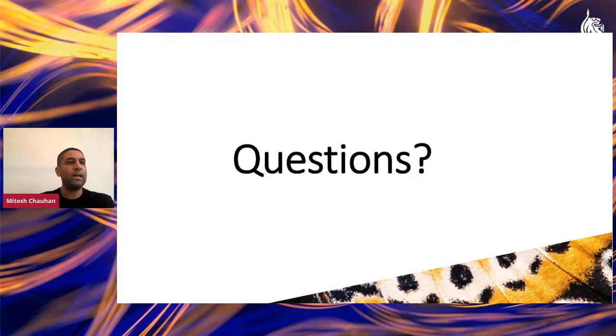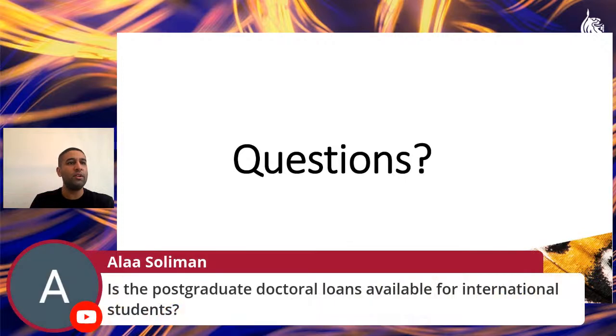A question from a participant: are postgraduate doctoral loans available for international students? Unfortunately, at this moment in time they are not. However, the government's website and the DMU student finance page have extensive information on doctoral loans and other financial support routes, including support streams available specifically for international students. Keep an eye on the doctoral college scholarships page for the latest information on support streams.